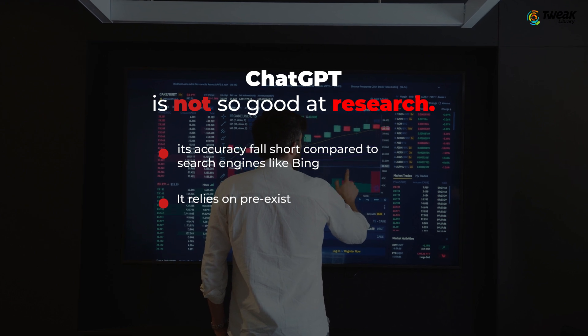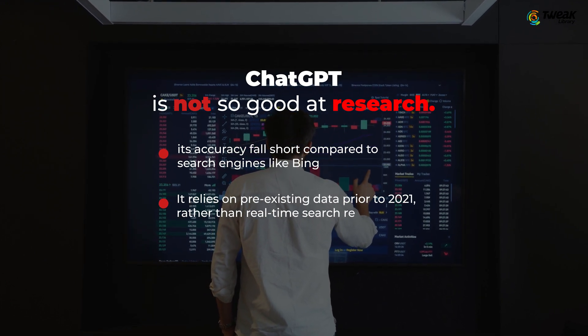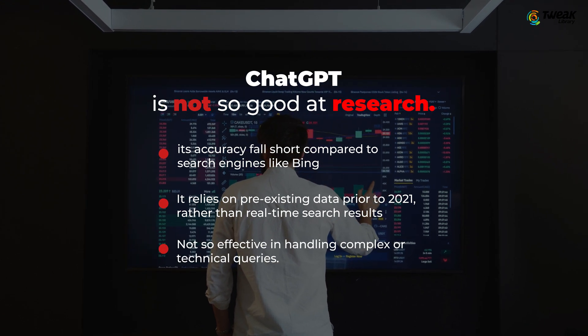ChatGPT relies on pre-existing data prior to 2021 rather than real-time search results, which can limit its effectiveness in handling complex or technical queries.